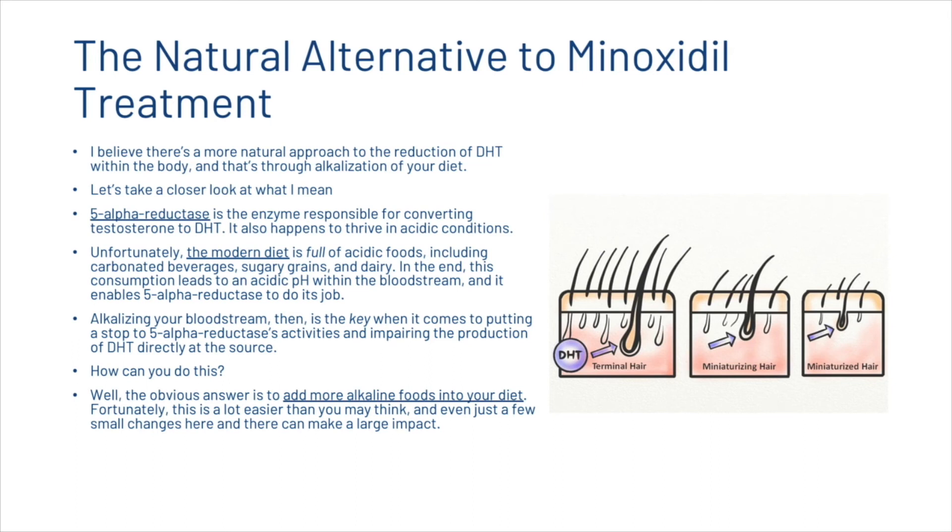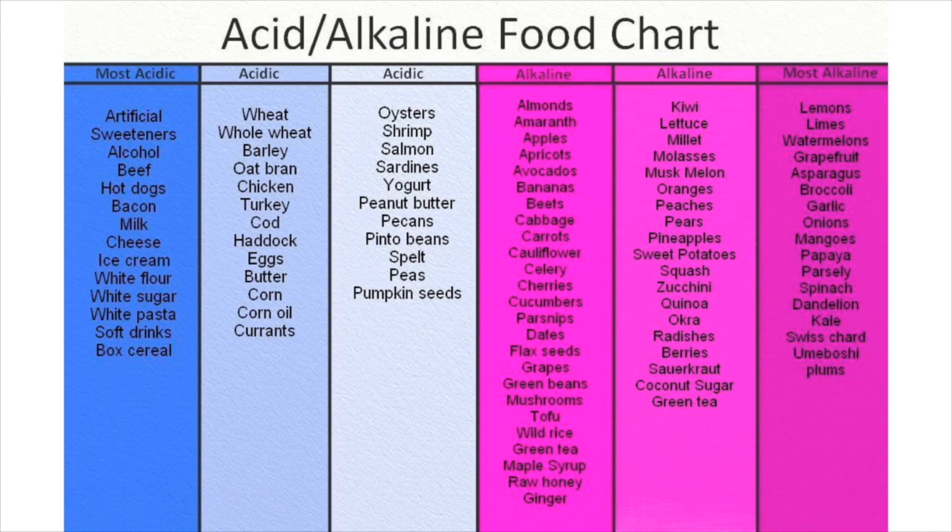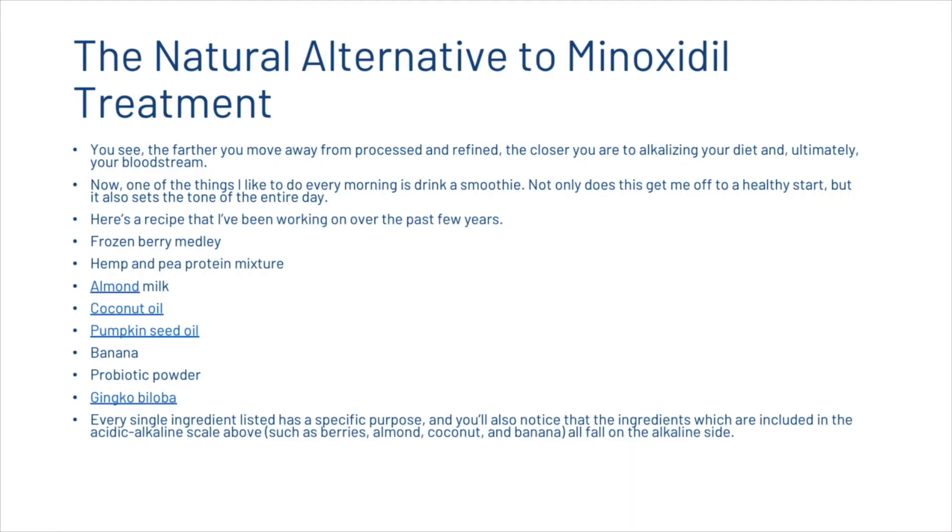The obvious answer is to add more alkaline foods into your diet, and even just a few small changes can make a large impact. Looking at the acid and alkaline food chart, the most acidic foods include alcohol, beef, artificial sweeteners, bacon, milk, cheese, ice cream, white flour, white sugar, and white pasta. Moving to the right on the chart, we have more and more alkaline foods — watermelons, grapefruit, asparagus, broccoli, garlic, onions, and mangoes. These alkaline foods help alkalize the bloodstream to reduce 5-alpha reductase activity, which converts testosterone to DHT and can lead to hair loss.